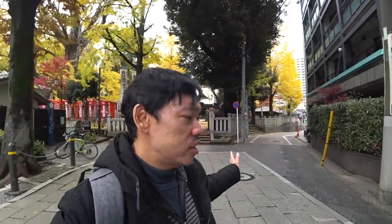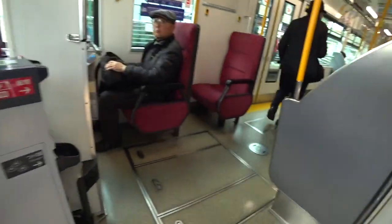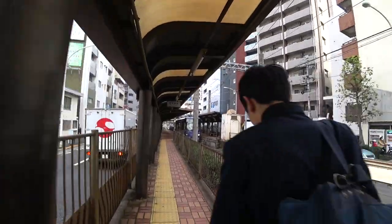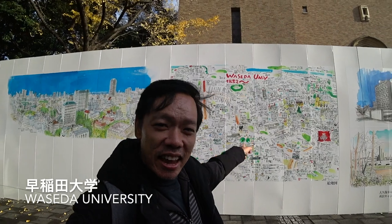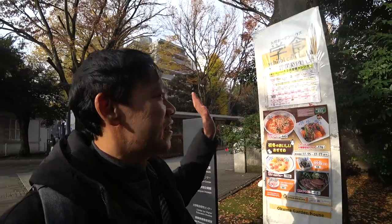I just finished visiting the shrine and I'm going to Waseda University now, so I have to get on the next tram to the last stop. I just arrived at the last stop, Waseda, and I'm heading towards the university. I just entered Waseda University — it was built in 1882.